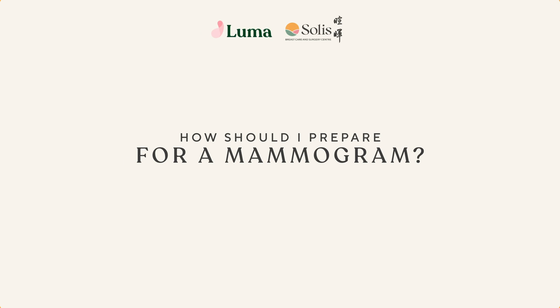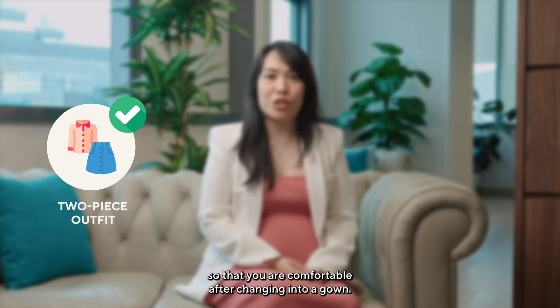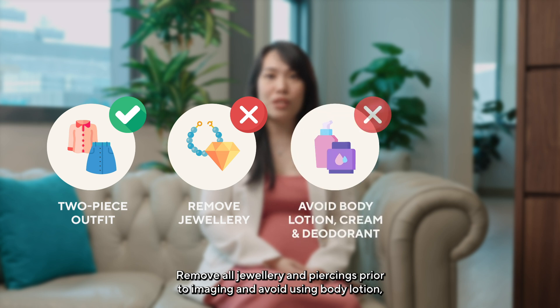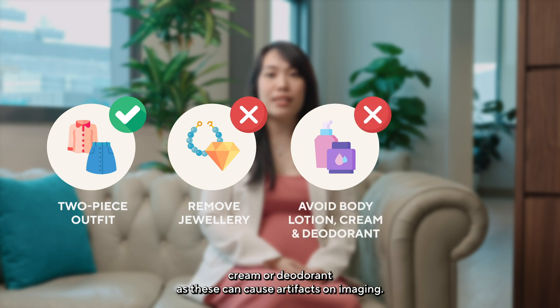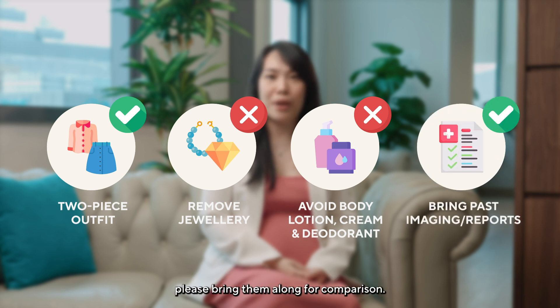How should I prepare for a mammogram? We recommend that you come in a two-piece outfit so that you are comfortable after changing into a gown. Remove all jewelry and piercings prior to imaging, and avoid using body lotion, cream, or deodorant as these can cause artifacts on imaging. If you have a copy of your previous breast imaging and/or reports, please bring them along for comparison.